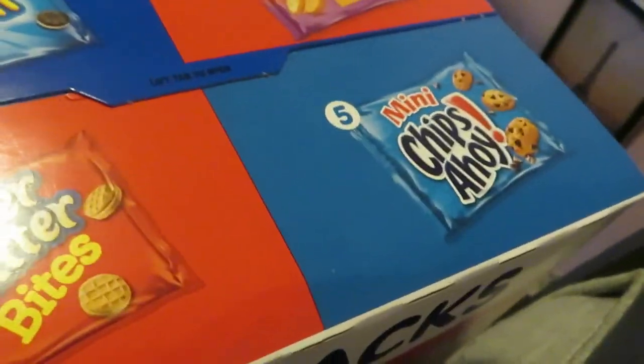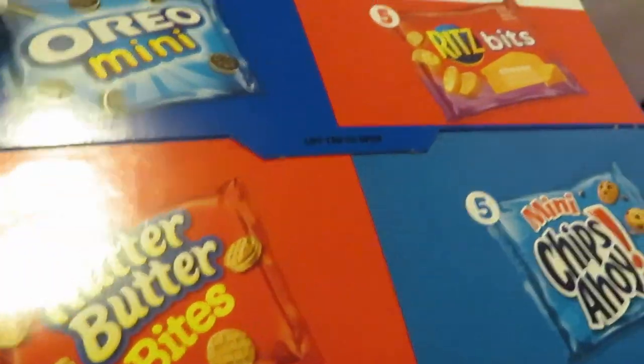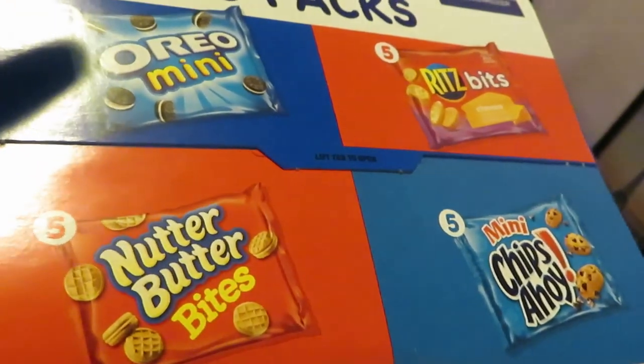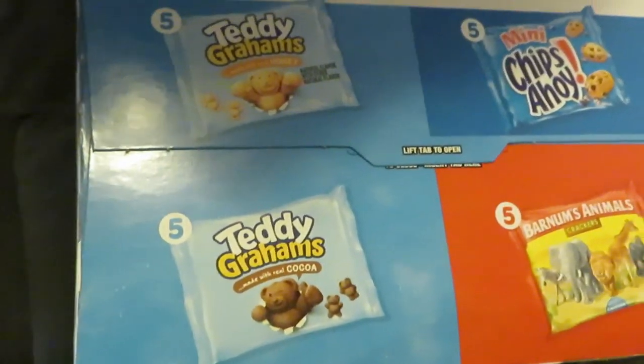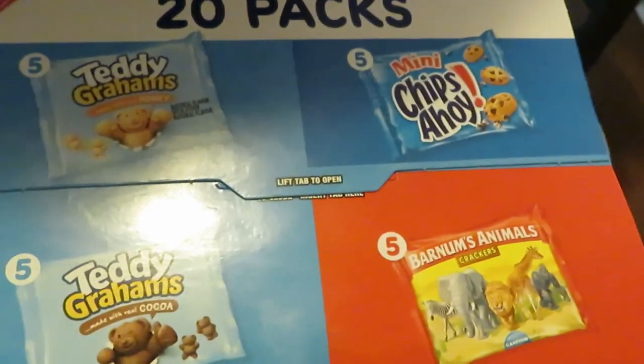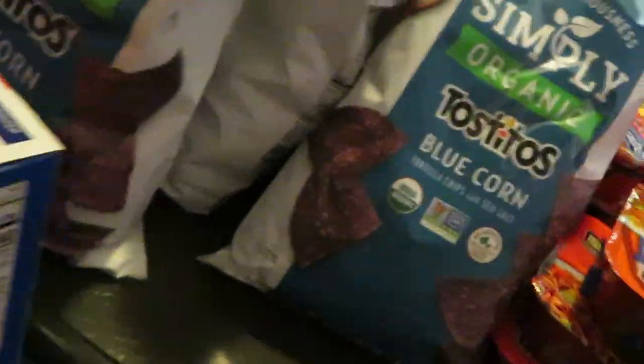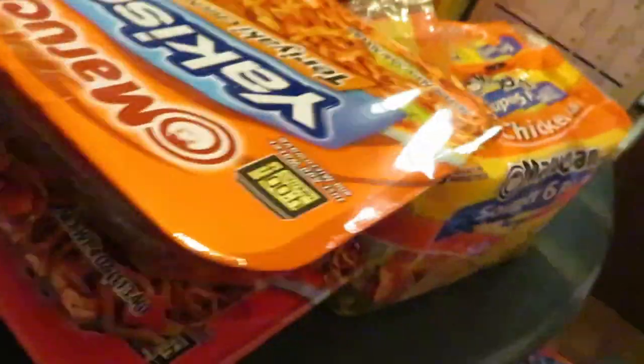We've got the 20-pack of the Nabisco mix — they are BOGO this week. I grabbed the mix with peanut butter Oreos, mini Ritz, Cheese Chips Ahoy, Teddy Grahams chocolate and regular cinnamon, Chips Ahoy, and animal cookies. These are BOGO this week — great stuff for back to school. Publix knows what they're doing.